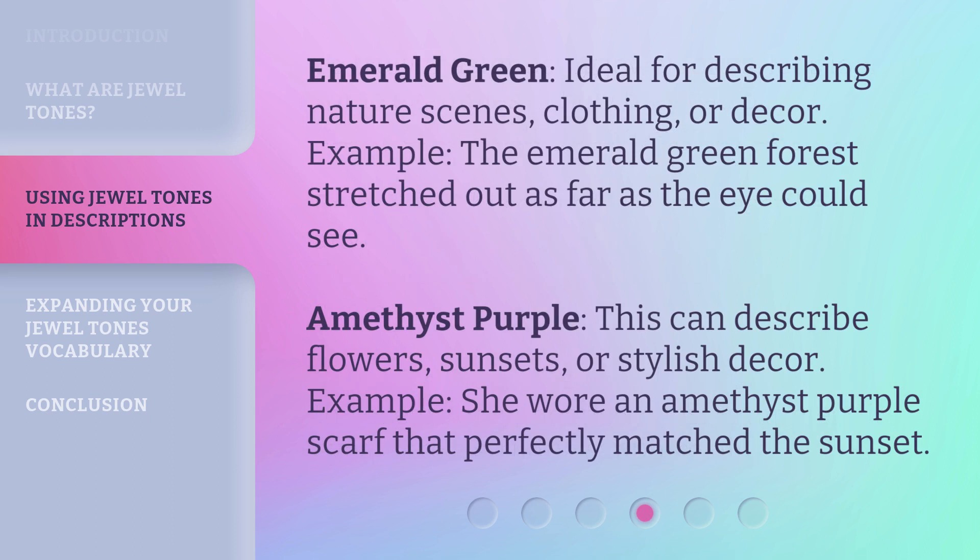Emerald green is ideal for describing nature scenes, clothing, or decor. Example: The emerald green forest stretched out as far as the eye could see. Amethyst purple can describe flowers, sunsets, or stylish decor. Example: She wore an amethyst purple scarf that perfectly matched the sunset.